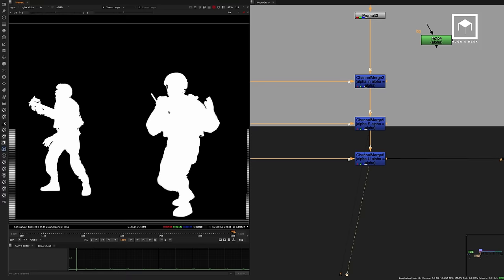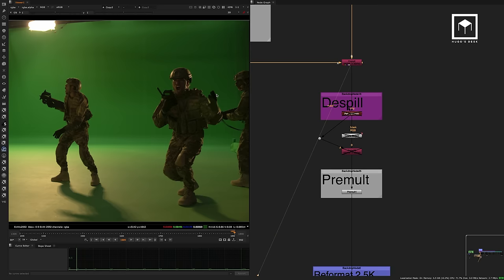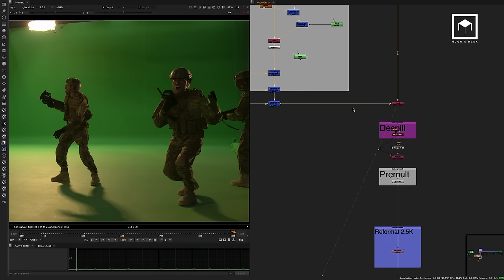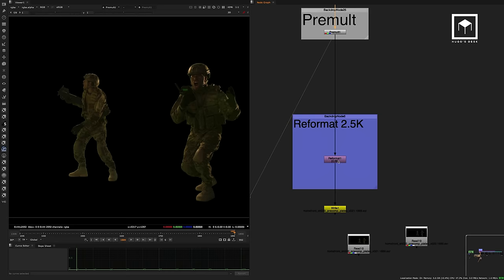There are a lot of ways to do keying — this was just one of them. We didn't do the despill here. We ended up doing it later. The way I usually work is that I have a stream with all the green screen, copy in the alpha, then put a premult so we can see how it looks. Finally, I reformatted to 2.5K.